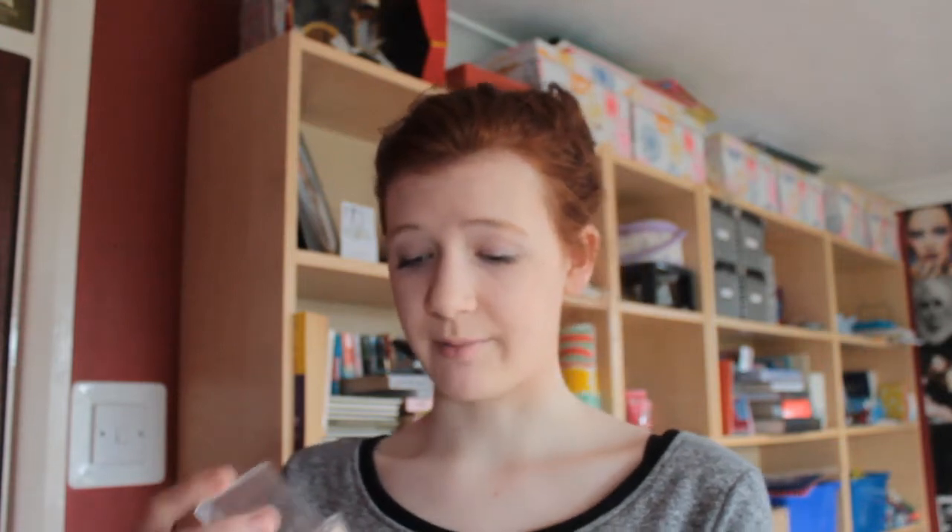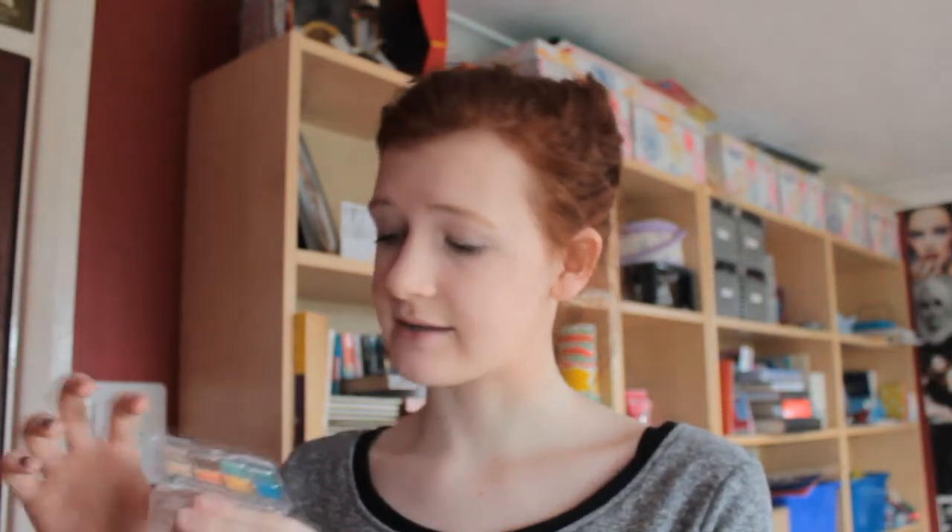Then for eyes, it's the Essence Sun Club Glamour To Go Eyeshadow Palette in South Beach. It has some neutral colours and some brighter colours, and I thought this is probably going to be my go-to palette in spring because it has a little bit of colour. Then for eyeliner, this is the Barry M Liquid Eyeliner in number 7 — it's just a blue colour, so I'll swatch it for you guys.